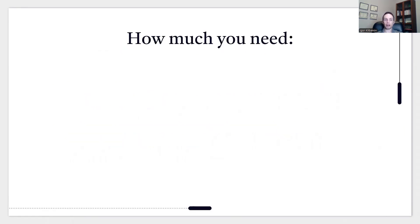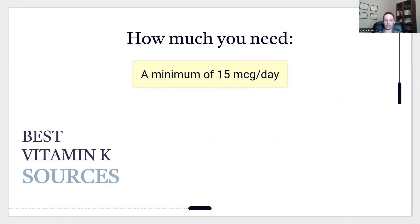How much do you need? The scientific research doesn't actually differentiate between vitamins K1 and K2 — it groups all vitamin K together, which is why recommendations are for vitamin K broadly without distinguishing. Based purely on my opinion from the available research, I believe people with osteoporosis need a minimum of 15 micrograms of vitamin K2 per day.